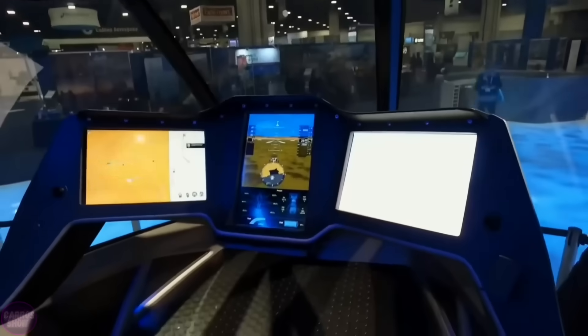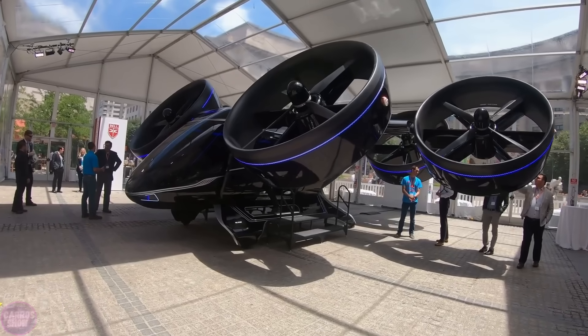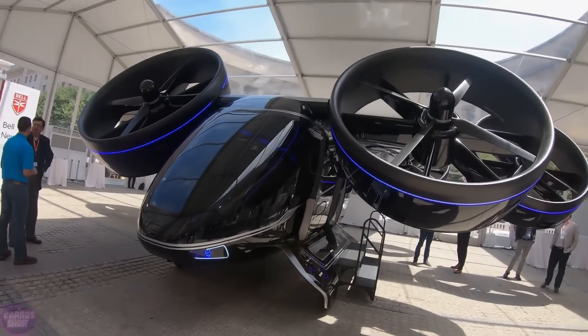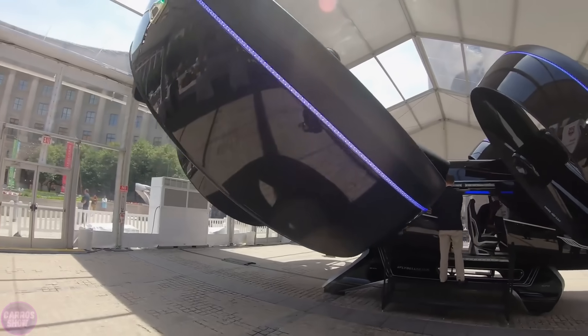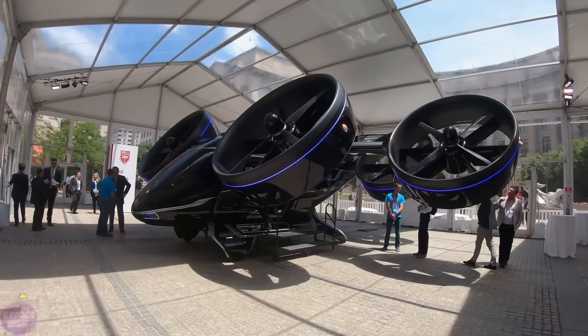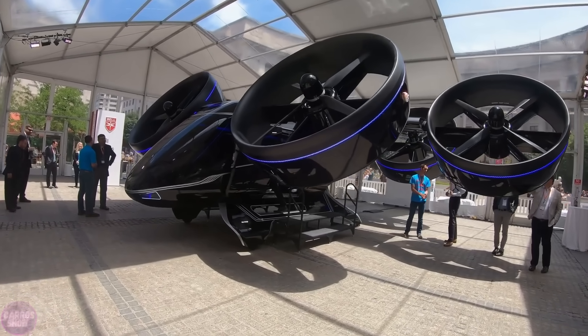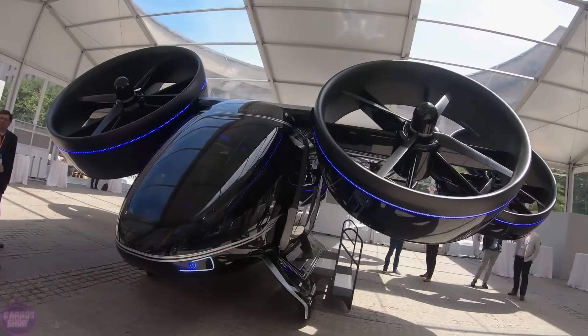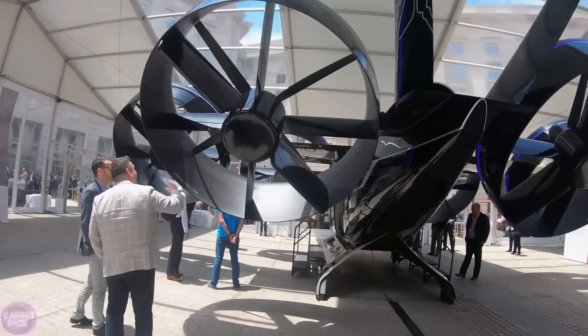This flying vehicle can carry up to four passengers and one pilot, providing a fast and convenient means of city travel, bypassing traffic and significantly reducing travel time. The vehicle weighs 2,720 kilograms and has a maximum flight range of 240 kilometers, a distance it is expected to cover within one hour. Bell is actively working to integrate the Bell Nexus into urban infrastructure, collaborating with partners and regulators to develop an ecosystem for air taxis.